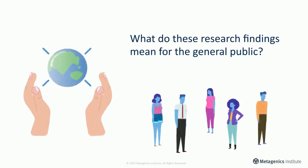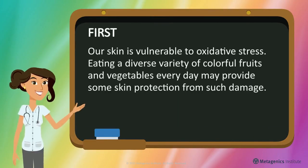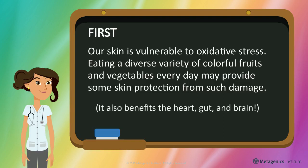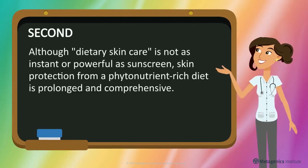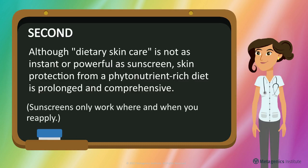What do these research findings mean for the general public? Our skin is vulnerable to oxidative stress. Eating a diverse variety of colorful fruits and vegetables every day may provide some skin protection from such damage. It also benefits the heart, gut, and brain. Although dietary skin care is not as instant or powerful as sunscreen, skin protection from a phytonutrient-rich diet is prolonged and comprehensive. Sunscreens only work where and when you reapply.